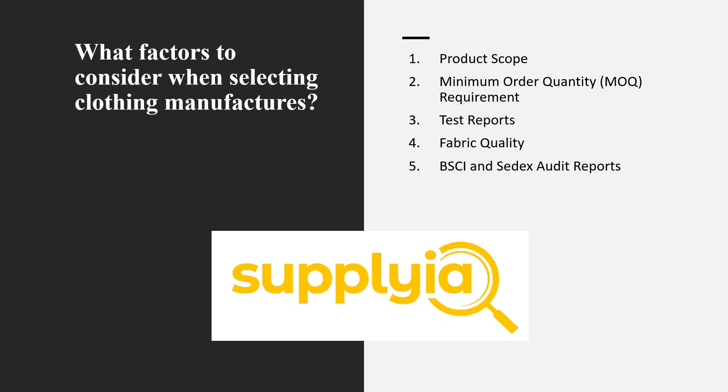So how to avoid this? First I will introduce what are the main factors that you need to consider when selecting clothing manufacturers in China. We listed five of the most important factors including product scope, the minimum order quantity requirement, test reports, fabric quality, and BSCI and SEDEX audit reports.